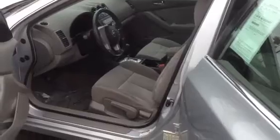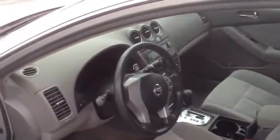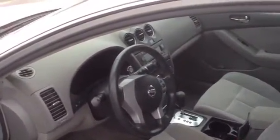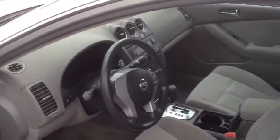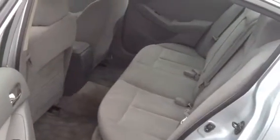This one has a nice cloth interior. It has power windows, power door locks, cruise control, push button start, AM/FM/CD player, air conditioning, and as you'll notice, it has a huge back seat.